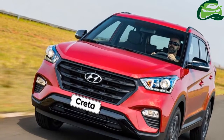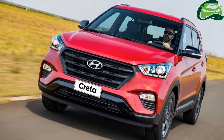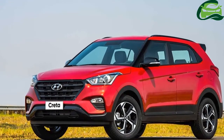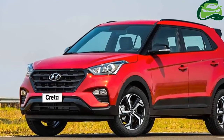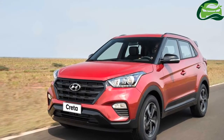The Creta was launched in India in July 2015, and it would have completed three years in the market by the time the facelift arrives. It has turned out to be a massive success for Hyundai, bringing in 10,000 Indian rupees crores in revenue in 2016.